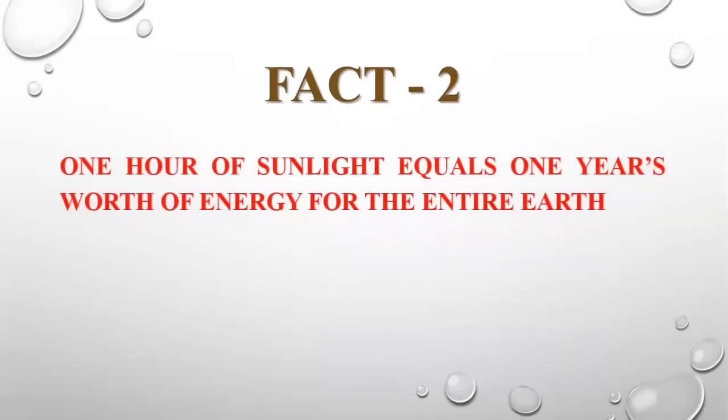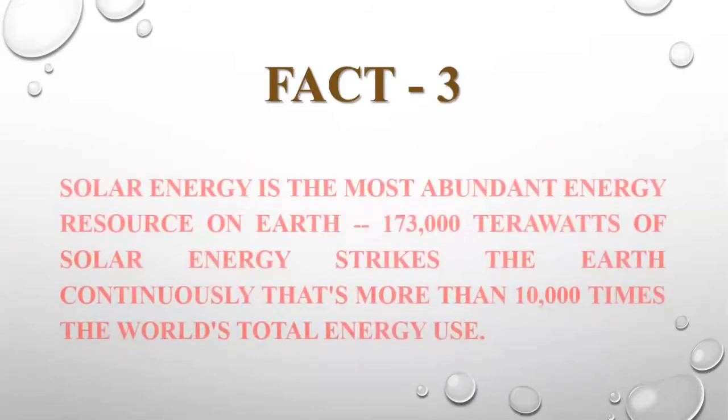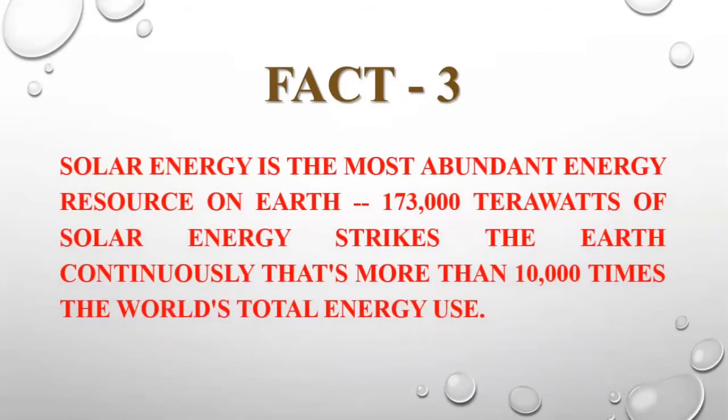The second fact is very interesting: one hour of sunlight equals one year's worth of energy for the entire Earth. We have got so much abundance of sunlight available. Solar energy is the most abundant energy resource on Earth — 173,000 terawatts of solar energy strikes the Earth continuously. That's more than 10,000 times the world's total energy use.